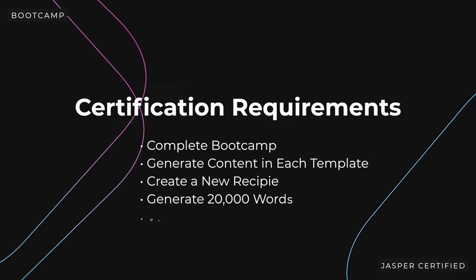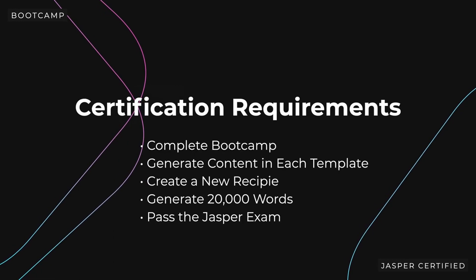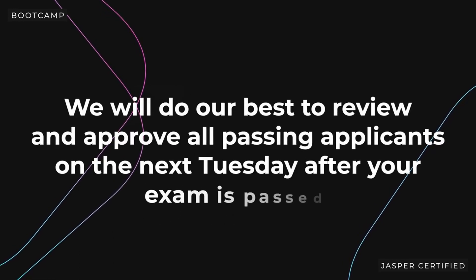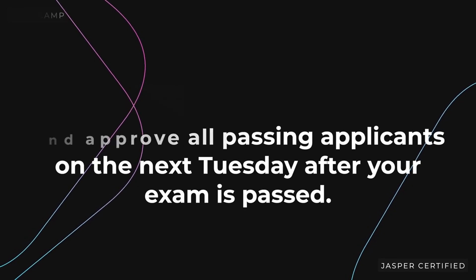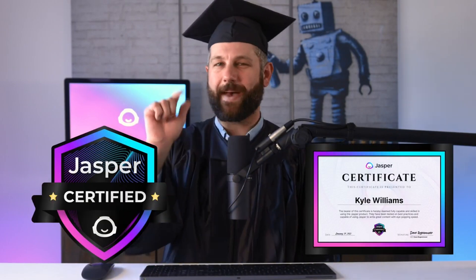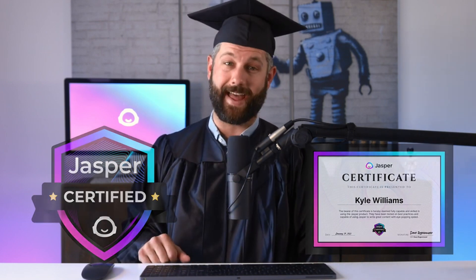After you pass the exam, we will be alerted to review your Jasper account to confirm that all the requirements are complete. We will do our best to review and approve all passing applicants on the next Tuesday after your exam is passed. If everything checks out, then congrats — you're now officially Jasper certified. Once approved, we will email you your badge and certificate with your name on it. Add that badge to your LinkedIn page and show it off to the world. You're in the big leagues now.